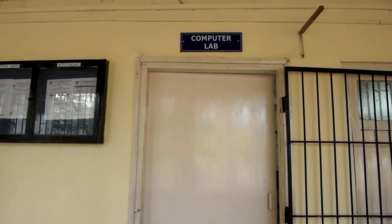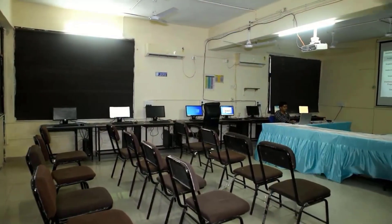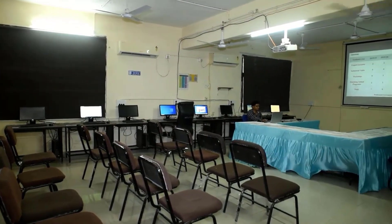You are watching the Computer Lab. Sufficient computers are available with the department.